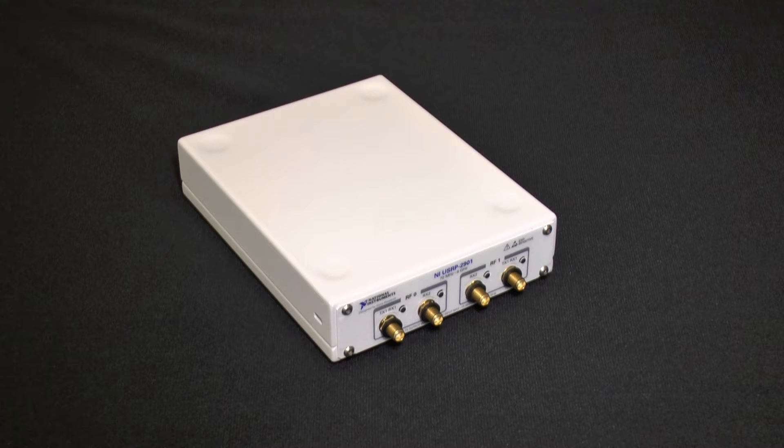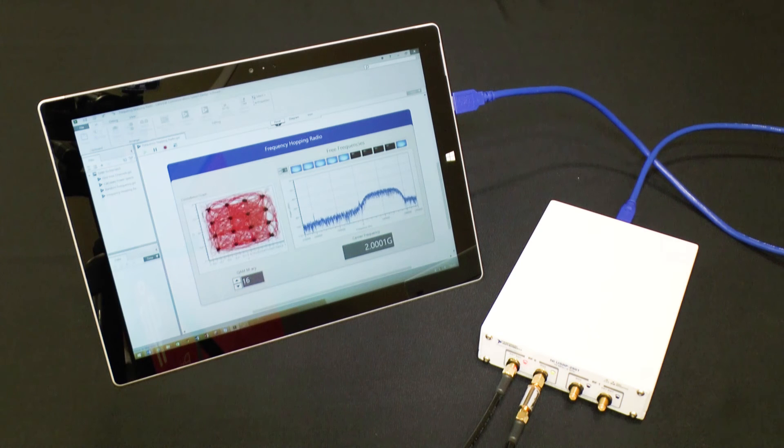The new device that we're introducing is aimed at teaching applications and it connects your PC over USB 3, provides continuous RF coverage from 70 megahertz all the way through to 6 gigahertz, and that means it covers everything from FM radio stations all the way through Wi-Fi bands.